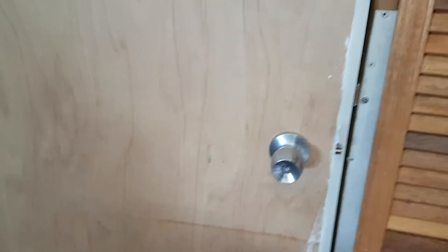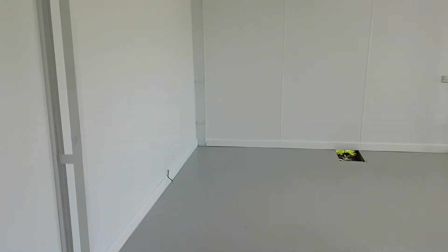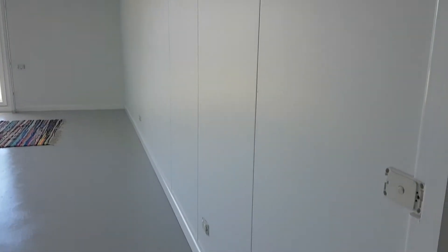Hello everyone, Sharon here. I want to share my studio that is finished — I haven't moved in yet, but all the painting and everything's been done. Just wait for the camera to adjust. It's painted! All the skirts and architraves, whatever you want to call them, are done.